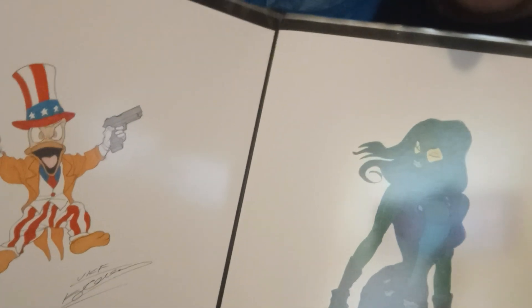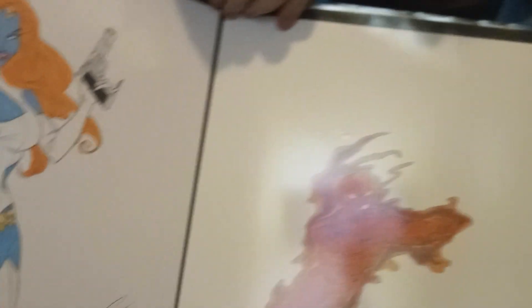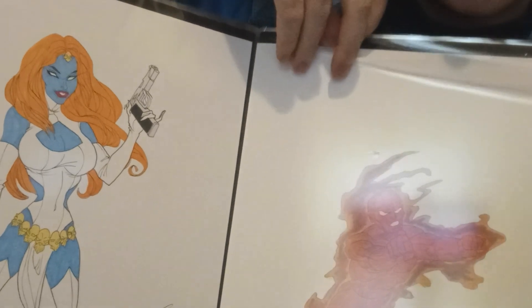Going right into Marvel — start with the X-Men, since people remember the movies and the cartoon. Howard the Duck, they might have heard of him. Guardians of the Galaxy with Gamora. The Scarlet Witch has been a popular one for me recently. And Rogue — you can never go wrong with her — along with Magneto and Spider-Woman. Next, we've got Mystique in her classic costume, and the Human Torch.